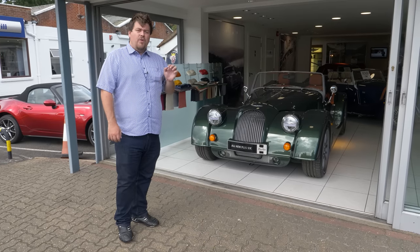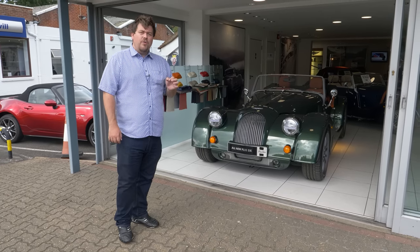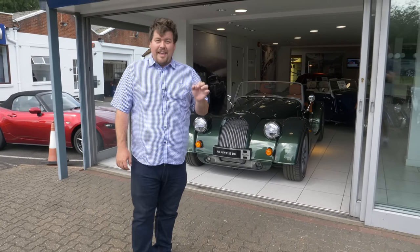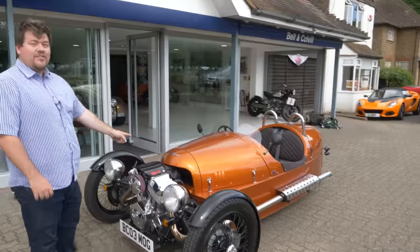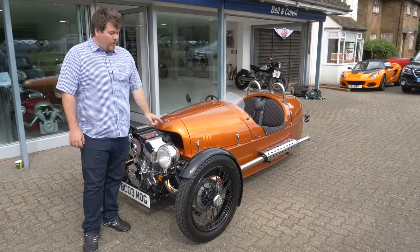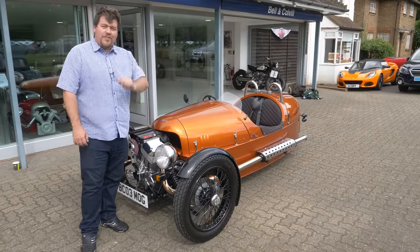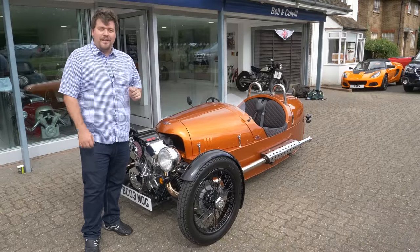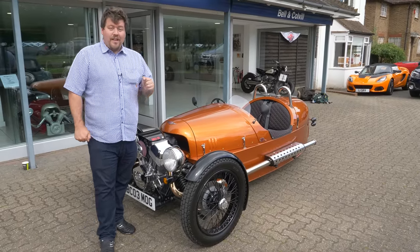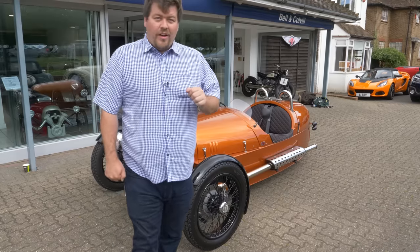However, if you want a car that's going to give you the sort of smile that requires a plastic surgeon to remove, there is only really one true option. It's this, the Morgan three-wheeler. There was no way in hell I was coming down to Bellon-Calvel today and not taking this out for a spin. However, I do need the appropriate attire for it.